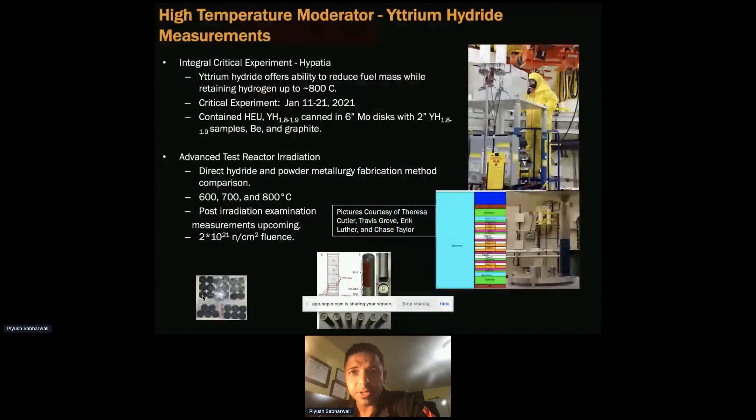One of the things we achieved last year is research on high temperature moderator yttrium hydride. There was not much information available in the literature, so this is something very novel and unique that came out of the program. This is the first time that anybody has done radiation testing for this material. We see a lot of benefit in the material and a lot of vendors have shown interest. We are currently doing radiation test experiments at the ATR at 600–700 degrees Celsius, followed by post-irradiation examination.